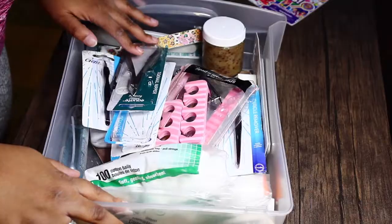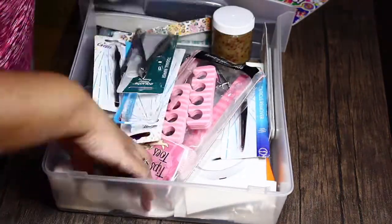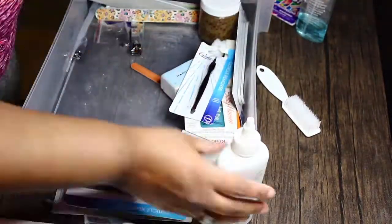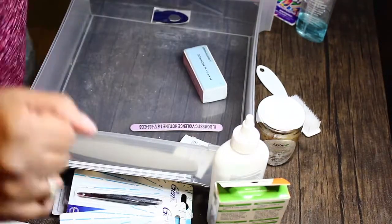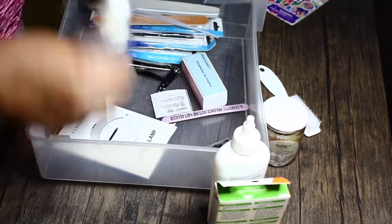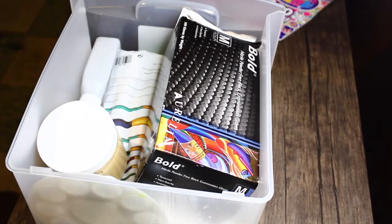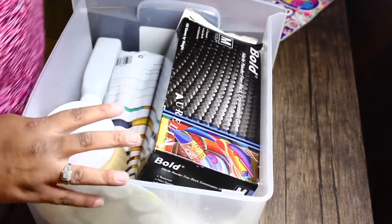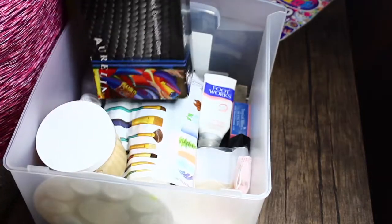We got the first drawer organized. This is drawer number one done, and drawer number three — because drawer number two is just all art stuff and there's really no fancy way of organizing that.